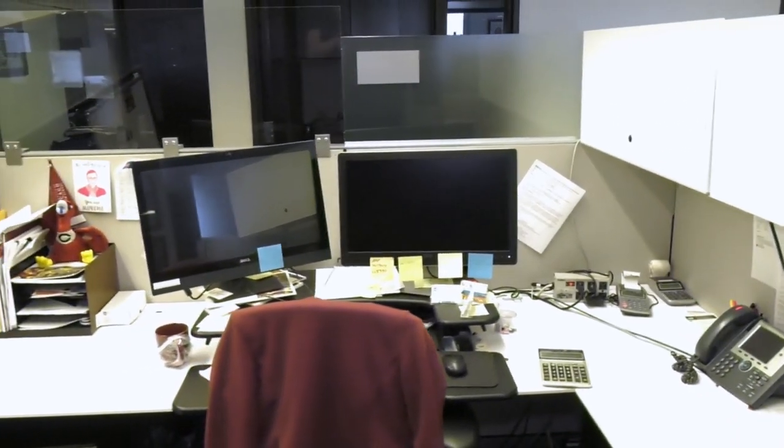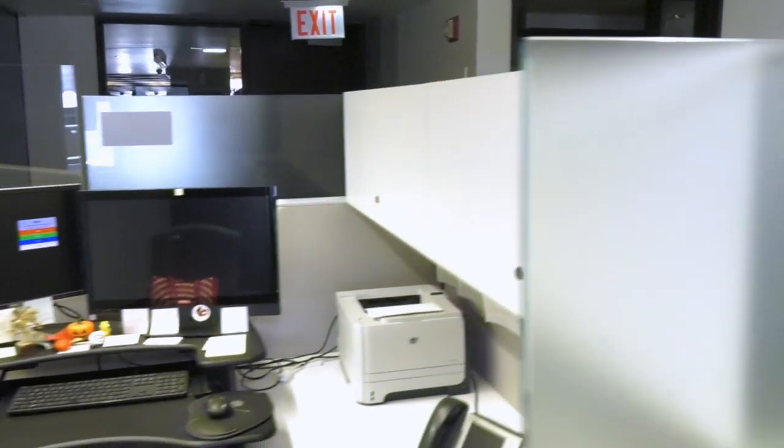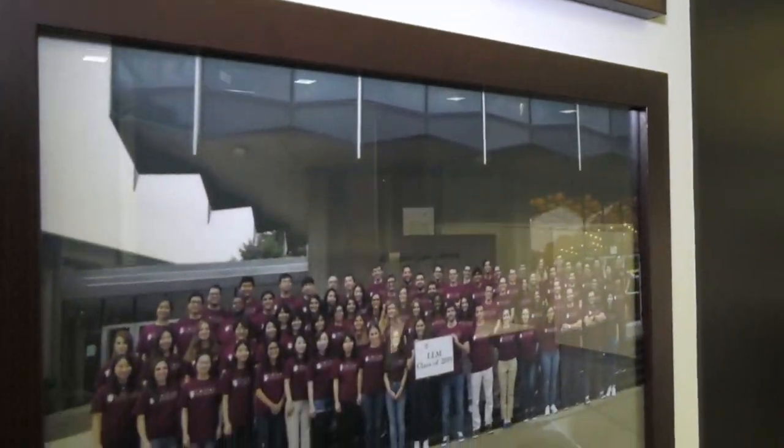During COVID, most of our administrators and staff are working fully remotely, and our teams have pivoted to run nearly everything on Zoom — from Admitted Students Weekend, to Coffee Mess, to on-campus interviewing.